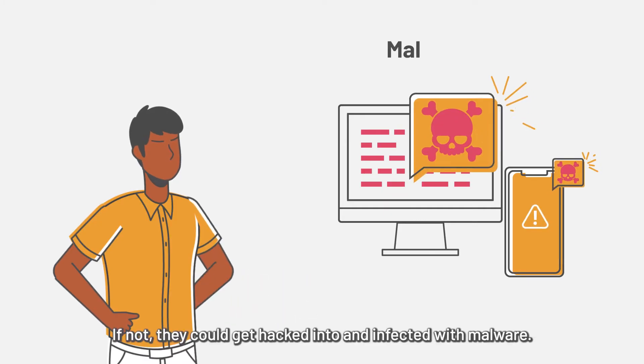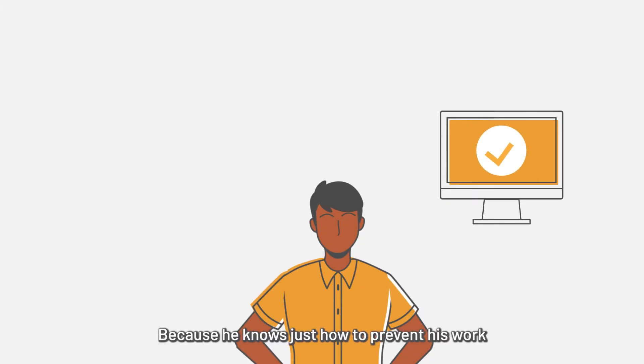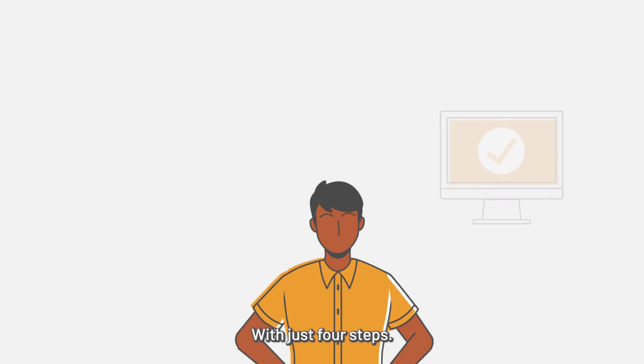If not, they could get hacked into and infected with malware. But Raj isn't too worried because he knows just how to prevent his work and personal devices from being compromised with just four steps.